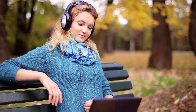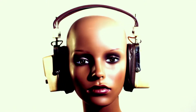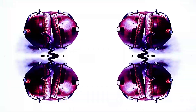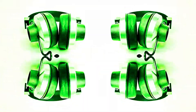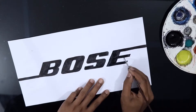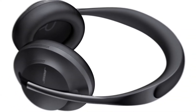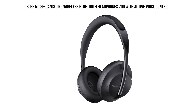Along with the uses of headphones, quality and technology has also developed over the years. Now we can find headphones with artificial intelligence embedded, noise cancelling options, and mobile-based connectivity features. Bose is a reliable name in the headphone manufacturing industry. The company produces high-quality headphones for its customers, and today we've selected the Bose noise-cancelling wireless Bluetooth headphones 700 with active voice control for you.